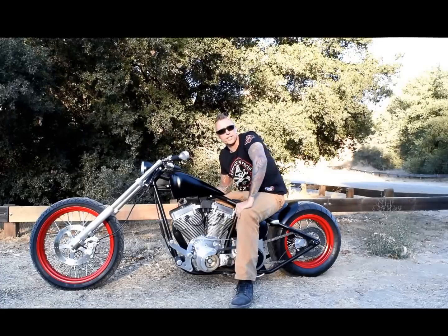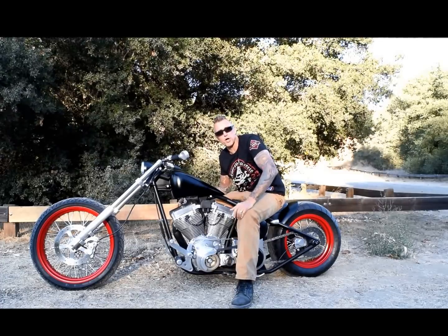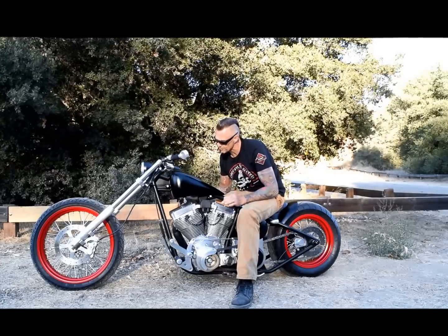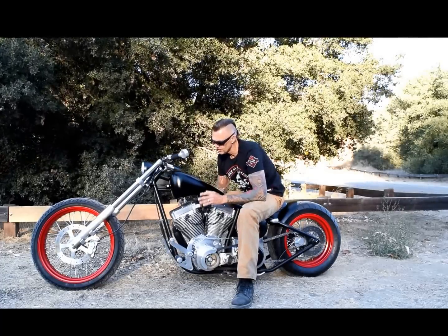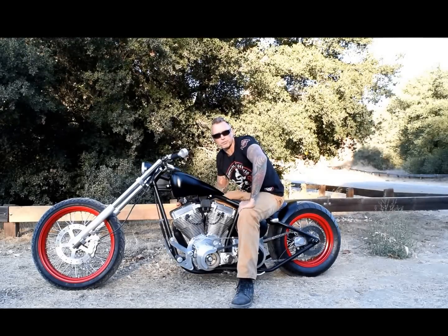The coolest thing about this bike is that it was built over 10 years ago, but it still looks as fresh and as cool as it ever did. Tough, black, just a little pop of red.